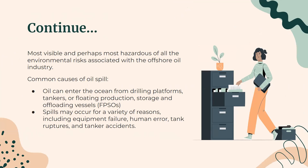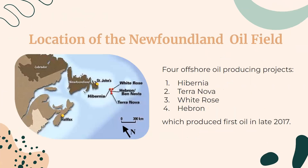Spills may occur for a variety of reasons, including equipment failure, human error, tank rupture, and tanker carrier accidents. The harsh and often unpredictable weather conditions of the North Atlantic may increase the likelihood of accidents or spills during the transfer of oil from FPSOs to shuttle tankers. Here are the locations of the Newfoundland oil fields.